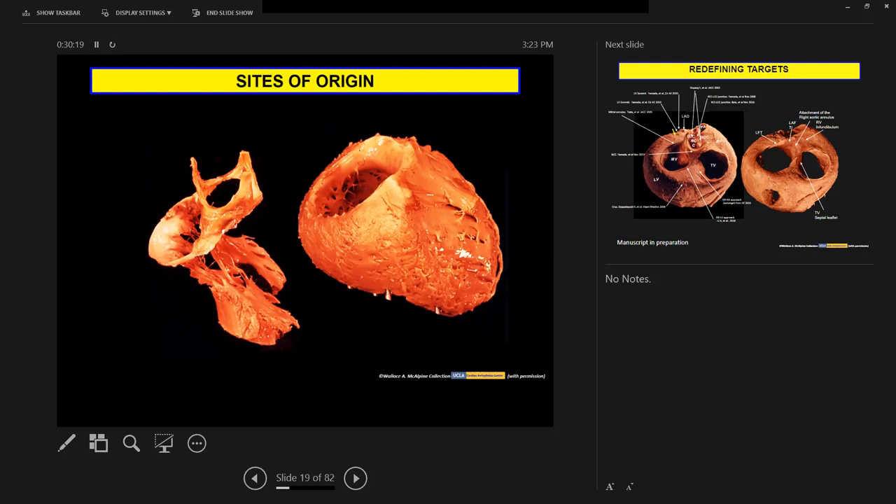There was another slide-sharing issue — the screen froze at the site of origin anatomic slide. After attempting to stop sharing and reshare multiple times, the screen continued showing a gray bar or black screen to viewers.